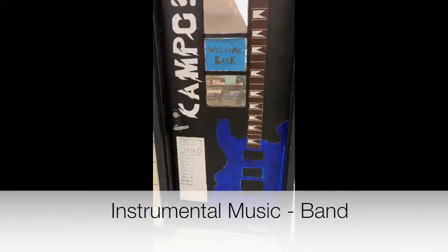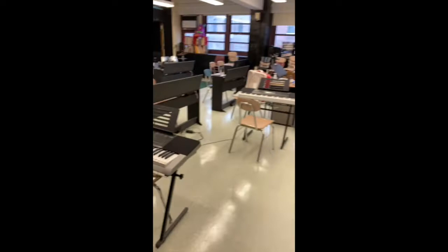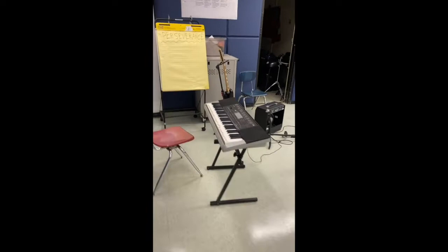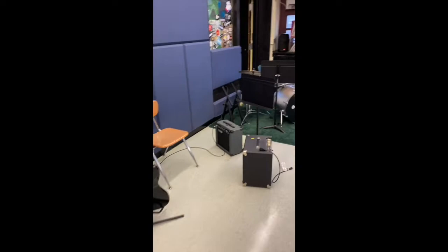Our instrumental band program is supported by an organization called Little Kids Rock — a fantastic group that supports music programs across the city. They provide us with instruments and a lot of training programs for our music teacher, and different performance opportunities for students. Little Kids Rock supports a kind of school music program called Modern Band. It teaches kids to perform, improvise, and compose using popular styles that they know and love, including rock, pop music, reggae, hip-hop, R&B, and other styles.